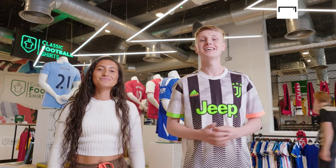Hello and welcome to Kit Collector. I'm Ellis Platton and today I'm joined by Aston Villa left-back Maz Bacheco. How are you doing? I'm good, how are you? Yeah, I'm good, thanks. We're at Classic Football Shirts in London.